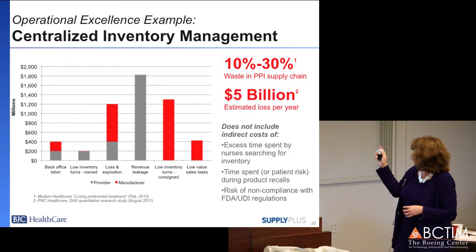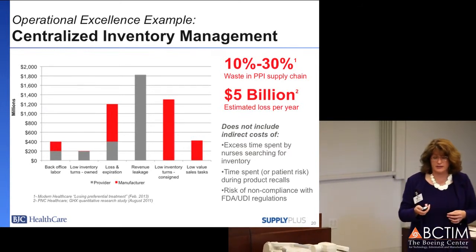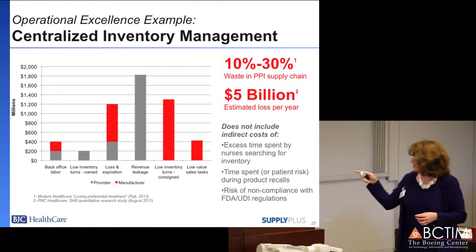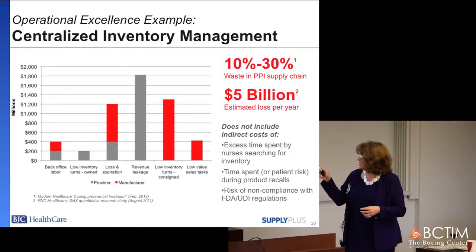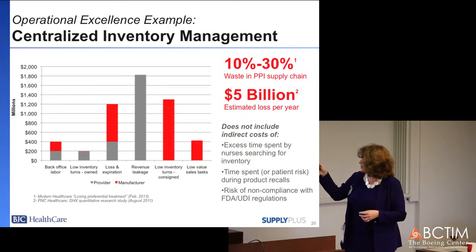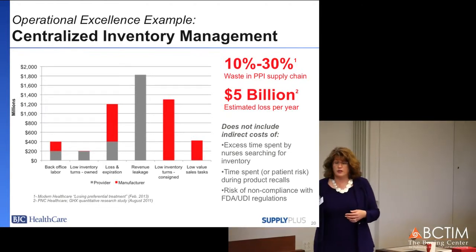This is just a general statement of how much waste is estimated to be in the U.S. healthcare system — five billion dollars worth — based on excess back office labor, inventory turn issues, loss and expiry, and revenue leakage for the provider. For the manufacturer, there are low inventory turn consignment costs and low-value sales tasks.